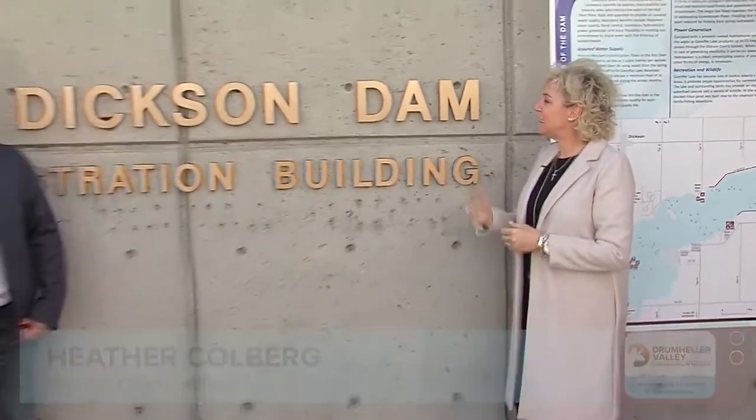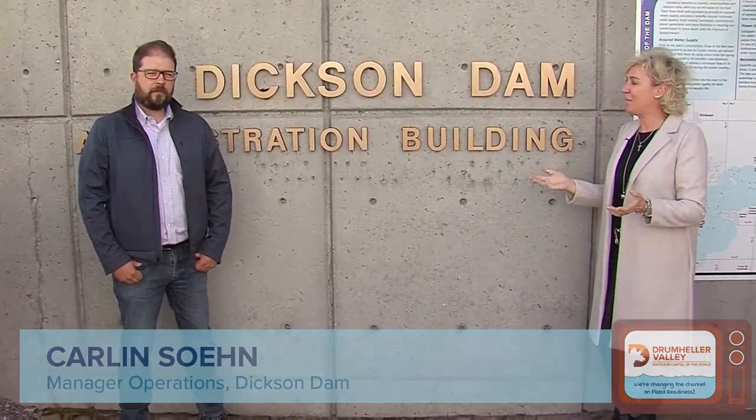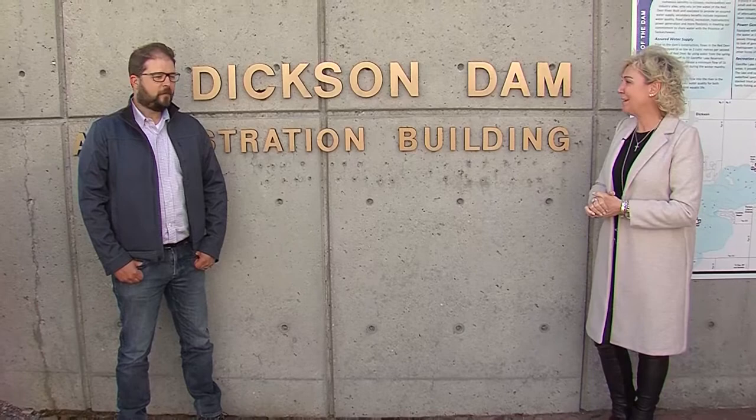Hi, Heather here, and I am with Carlin Stone, and we're at the Dixon Dam. Carlin is the manager of the Dixon Dam and he's been so gracious to spend the day with me giving me a tour of everything that's going on out here. So how about we take off and you start giving me everything I need to know.